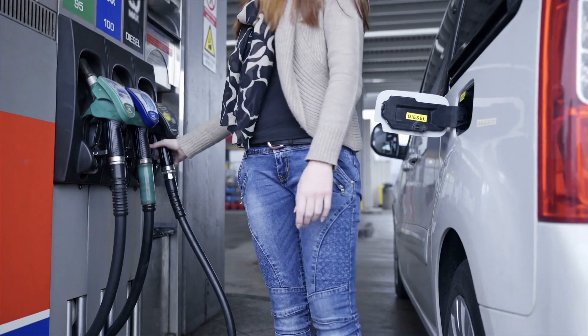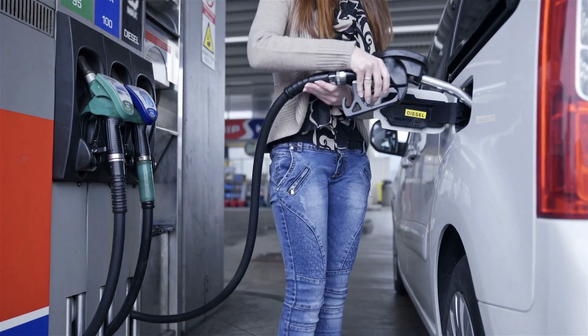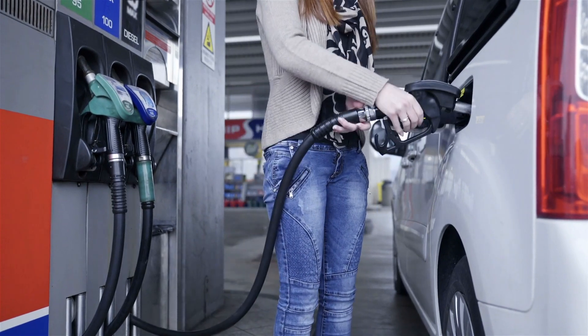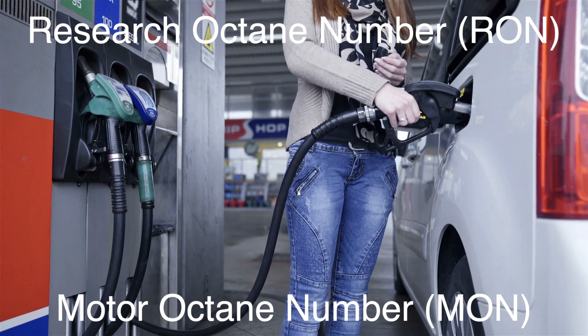The octane rating of gasoline is determined through a series of controlled laboratory tests. The two most common methods are the Research Octane Number, RON, and the Motor Octane Number, MON.